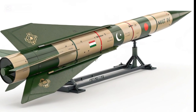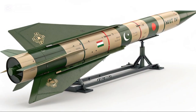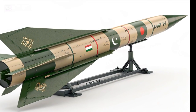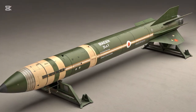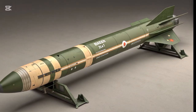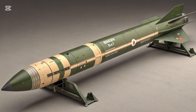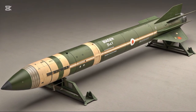Shaheen-I, designated HAT-IV, is a key component of Pakistan's missile arsenal, providing the country with a reliable and flexible deterrent option. Its solid fuel technology, mobility, and precision make it an important asset for maintaining strategic stability in the region. As Pakistan continues to enhance its missile capabilities, Shaheen-I remains a symbol of the nation's commitment to securing its defense and maintaining a credible deterrent posture.